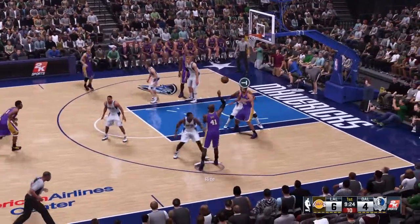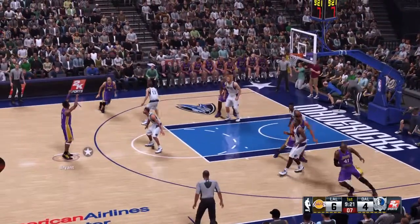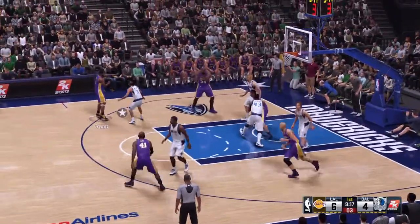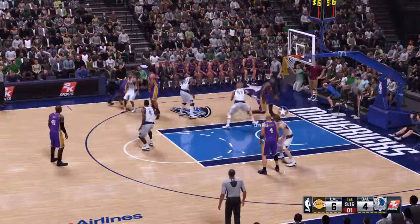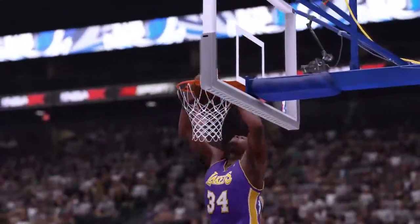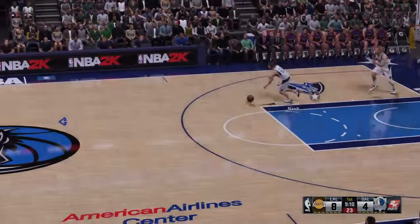Here is Bryant, following the score by Dallas. Pass to Shaq — it's deflected. Four on the shot clock. Kobe dishes to O'Neal and a strong finish with two hands. That was a violent throw down there. I mean, it's almost like he doesn't like the rim.